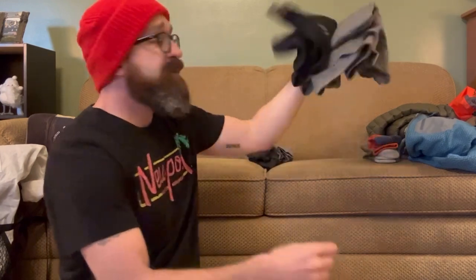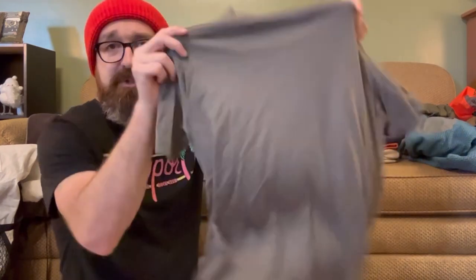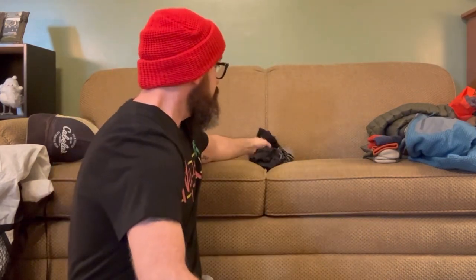I have two short sleeve merino wool shirts — a gray one and a black one — that I'll wear when it's warmer out. Two pairs of Saxx underwear: great underwear, the material doesn't hold odors, and really good for the trail. And two pairs of Darn Tough socks — if you ever need a great pair of socks, Darn Tough is the way to go. Merino wool, they won't stink, they keep your feet warm even when wet.